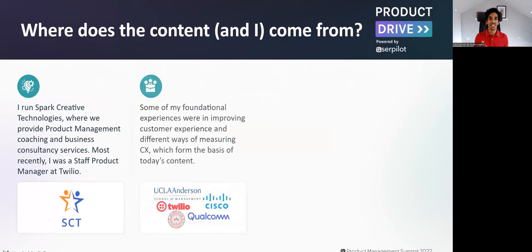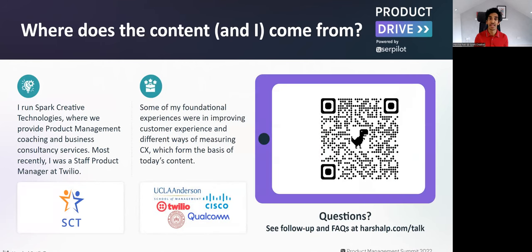Before we dive in, some context on where the content comes from. I run Spark Creative Technologies, where I provide product coaching and business consulting services. Before this, I was a staff product manager at Twilio, and some of my foundational experiences have been around figuring out different ways of measuring and improving customer experience. If you have any questions, scan the QR code or go to karshalp.com for follow-up information.